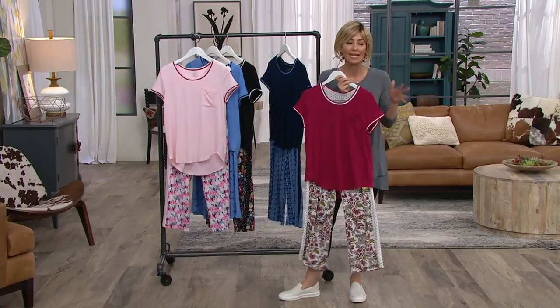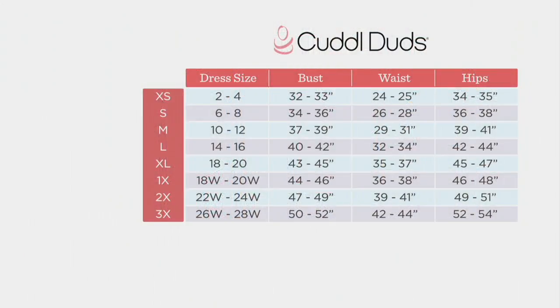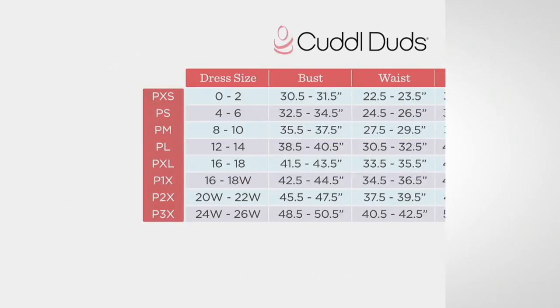Let's talk sizing, Carrie — we haven't really hit that. This is not a QVC size, so please walk us through it. Extra small through 3X. Looking at the regular size chart, I always go for my dress size and move to the left. So if you're a dress size 14, move to the left — you're going to get the large. This also makes a great gift. If you're not sure, or if you like your pajamas a little roomier, you could size up. I would never size down in a pajama because we want to keep it relaxed.